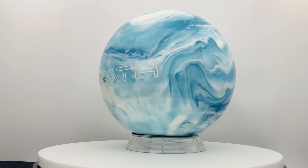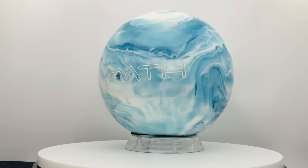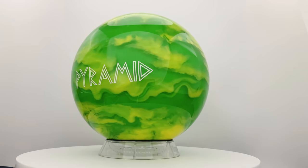These bowling balls are the perfect option for bowlers just starting out and want their own ball, or for the more experienced bowler for picking up spares. The unique blend of colors in the polyester coverstock look fantastic going down the lanes.